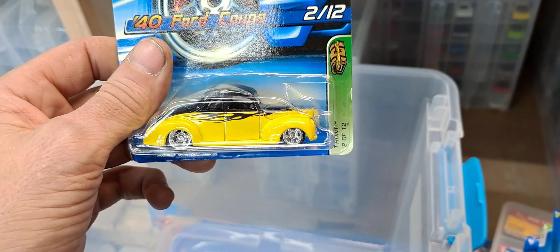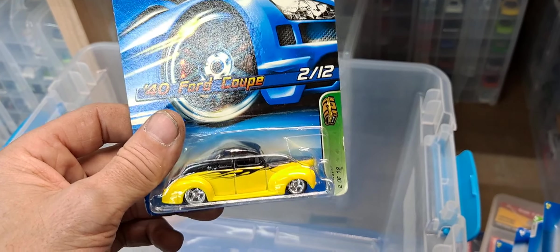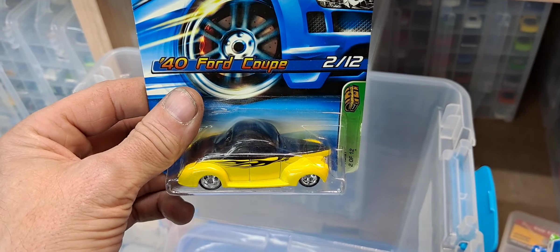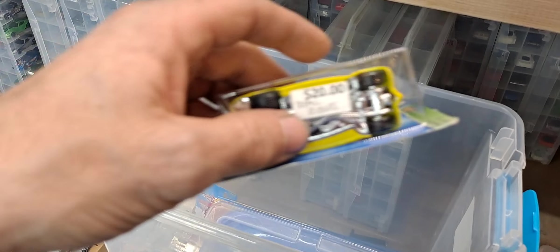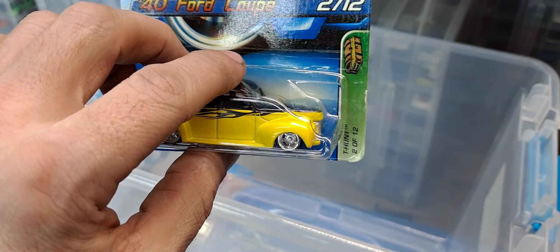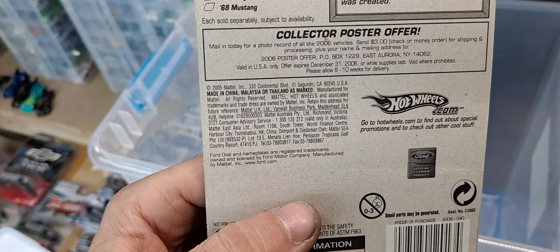And we have a T-Hunt 1940 Ford Coupe — awesome set of real riders, looks good in the black and gold. This is the only thing that looks good in black and gold — just saying. It's got real riders — I don't think I paid 20 for it, I hope not. From 2006.